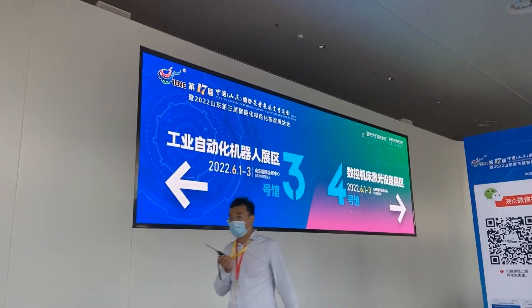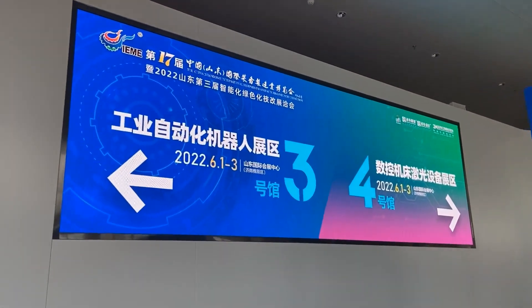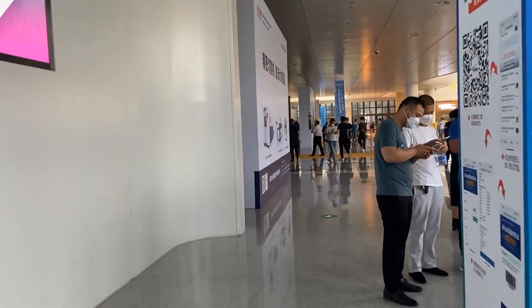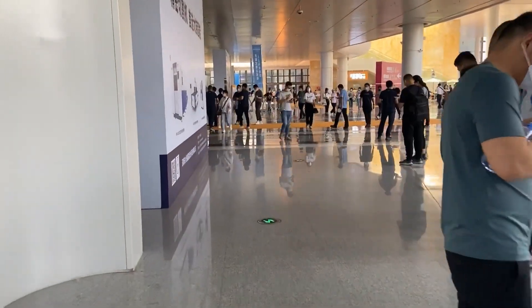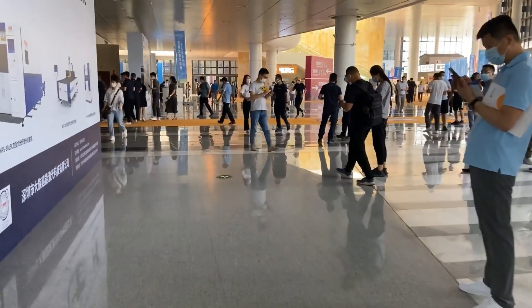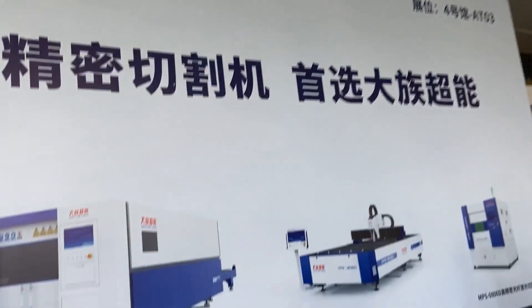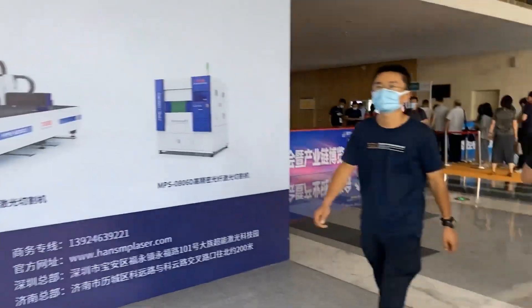Next, we'll go to the fourth exhibition hall, which is also the one where we'll spend a lot of time since we will encounter many industry laser equipment and manufacturers. Follow me and let's see it.